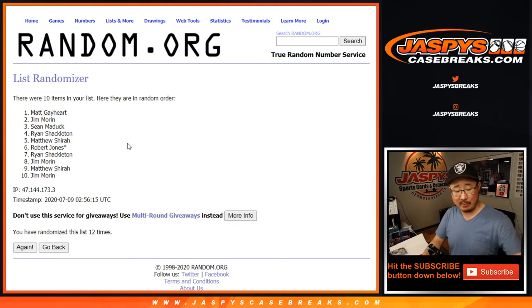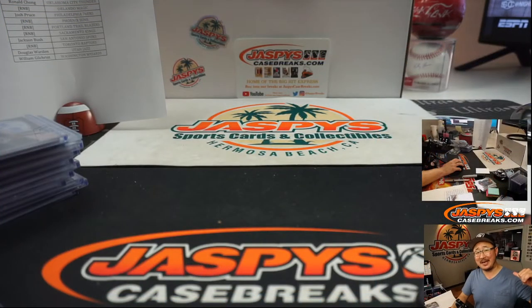Matt G. with that one. There you go everybody. I'm Joe for JaspiesCaseBreaks.com. Second half in the store, on the website. We'll see you tomorrow for that one. Bye-bye.